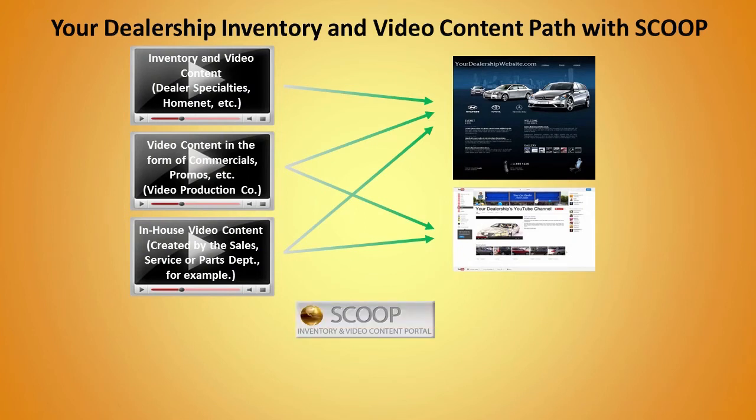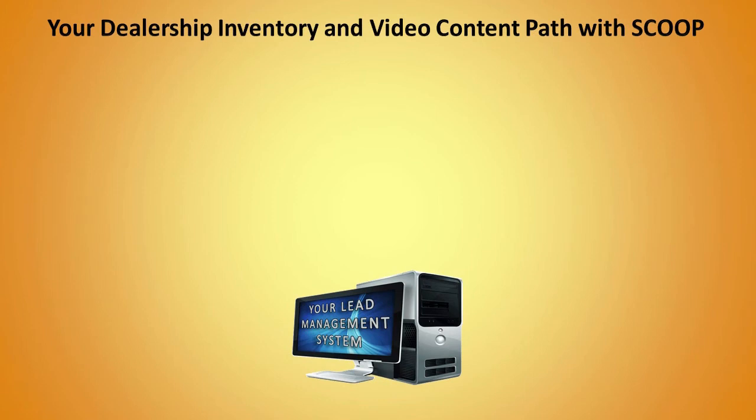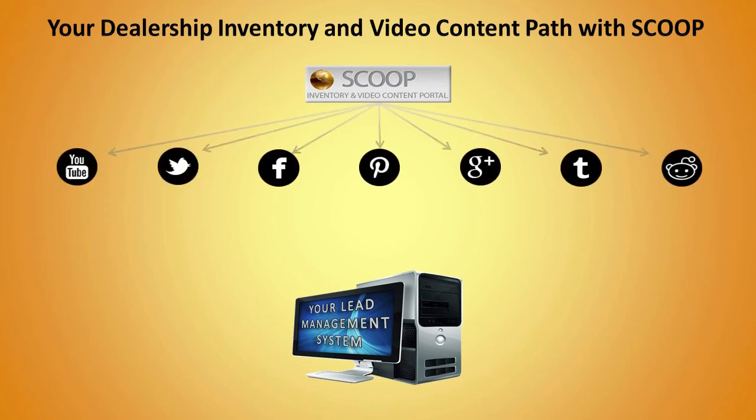Exactly how does Scoop help you sell more cars? Scoop takes your existing inventory and video content and supercharges the social media outlets your dealership may not be taking advantage of. Scoop gives you the ability to take control of your online inventory and utilize the power of social media to showcase your vehicles. If you're not currently posting your vehicles or videos to YouTube or other social media sites, Scoop does it for you, increasing your online exposure.